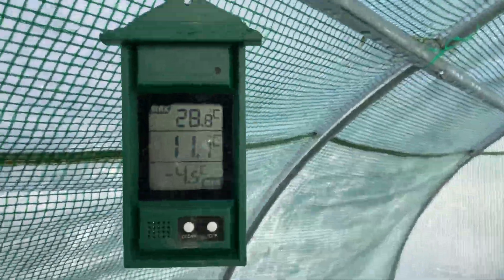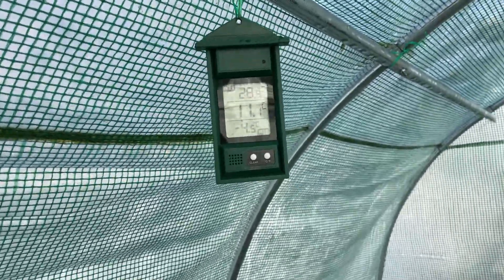Oh, I need to put another polytunnel up. Any spuds? No. I don't know why I bloody bother — no spuds. What's the temperature? Oh, it's 28 in here. God, that's not bad. Right, that's got the snow off.